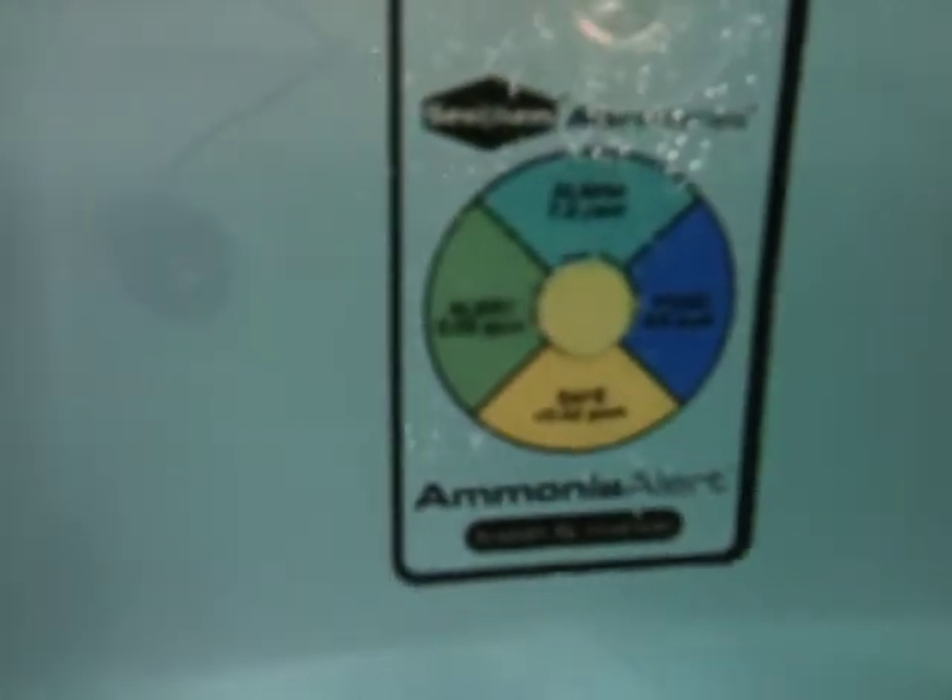The temperature — I don't know if you can see that. Nope. It's set at 78. I've also added the ammonia tester. It checks the ammonia 24 hours a day.